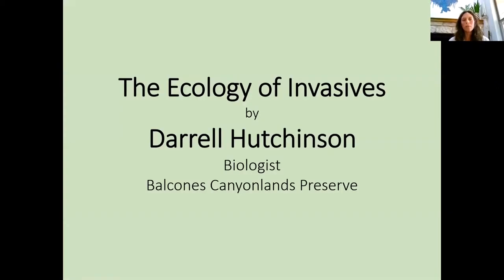Before I turn it over to Daryl, just a couple of items. We're going to be posting a recording of this presentation on our Facebook event — I'll post a link in the chat, so feel free to share with anyone you think might be interested. I'm also going to share a link to a document we created with some native plant alternatives for common invasive plants, as well as links to more information about Texas invasives, Texas native plants, some planting tips, and more.